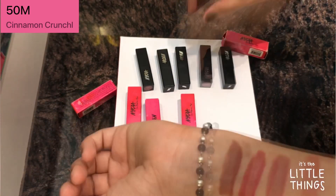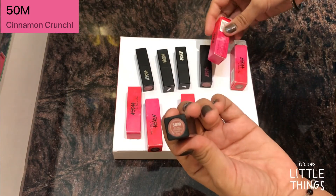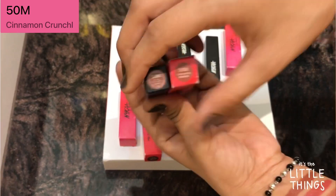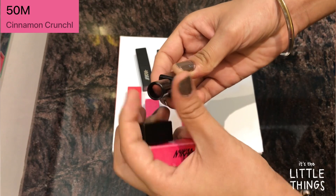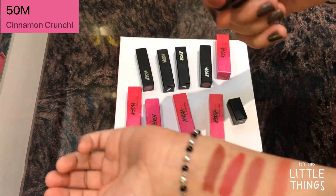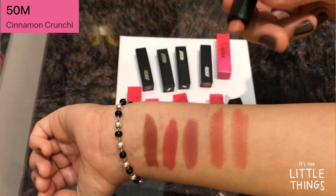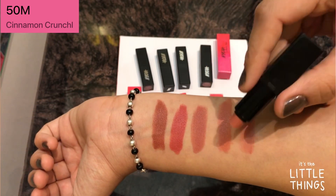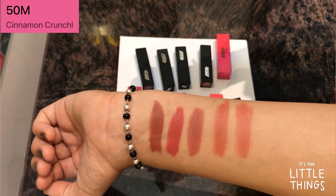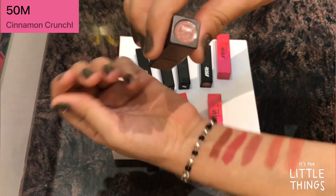The next shade is 50M and the name is Cinnamon Crunch. This has become one of my favorite shades — I love it so much and as you can see I've used this lipstick a lot and it's almost finished. The shade is similar to Toads Natural and I love it because it's super nude. You can apply this with a lip balm on top and you're really good to go anywhere — your lips will look amazing. The name is 50M Cinnamon Crunch.